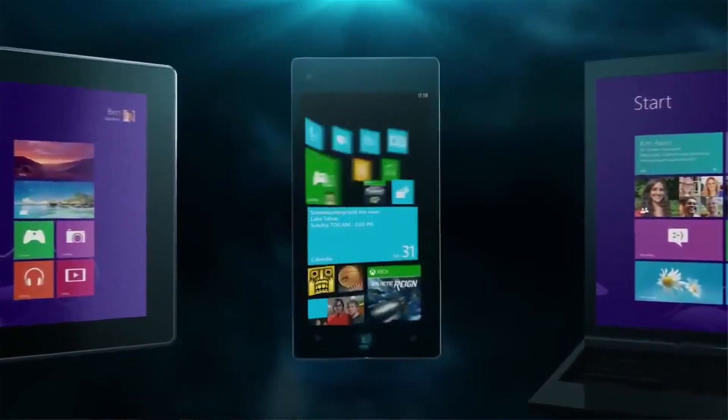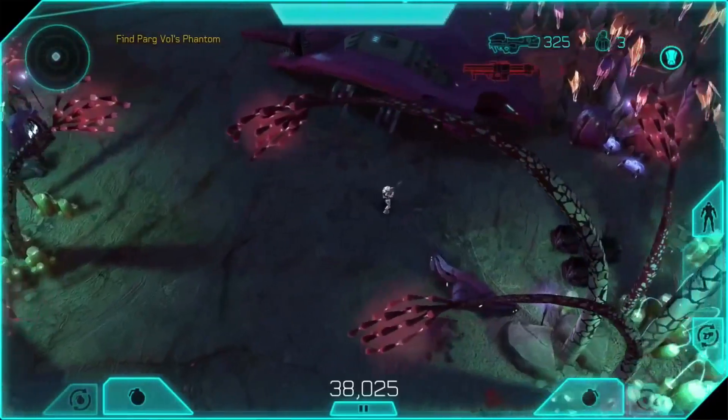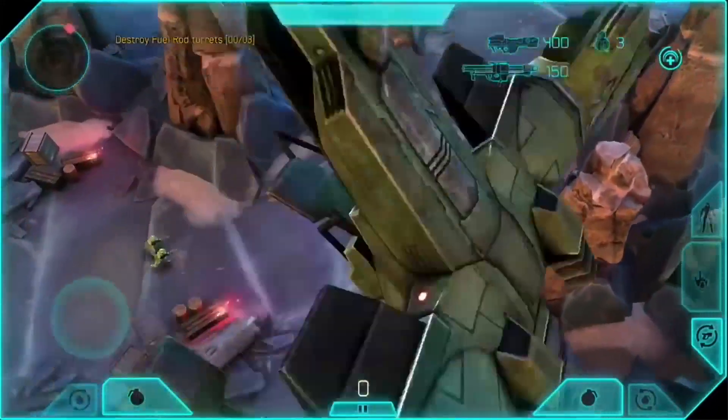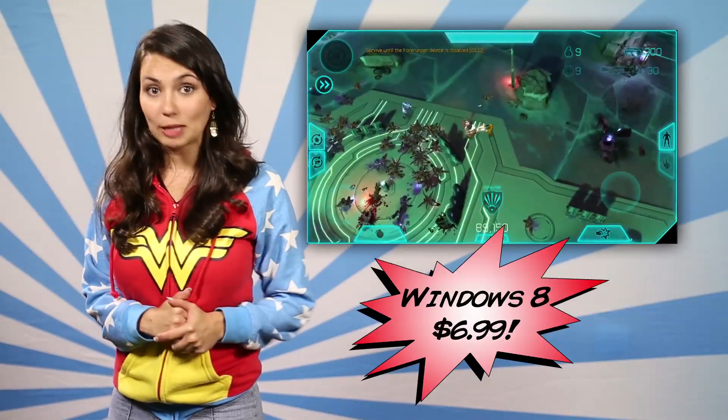And now for the Windows 8 users out there, Halo Spartan Assault. It's a single-player top-down shooter where you get to explore the origins of the Spartan Ops program and battle the Covenant. No trial version on this app so decide to take the plunge or not ahead of time. It's $6.99 on Windows 8, but pretty cool.